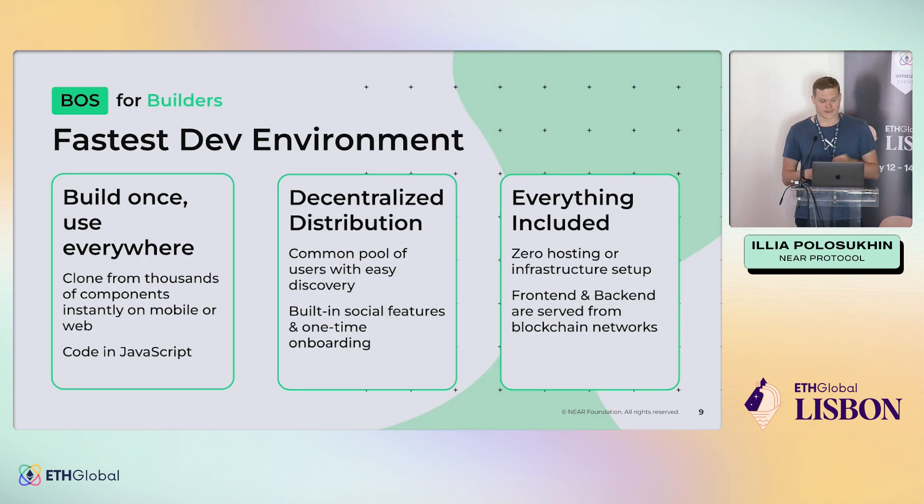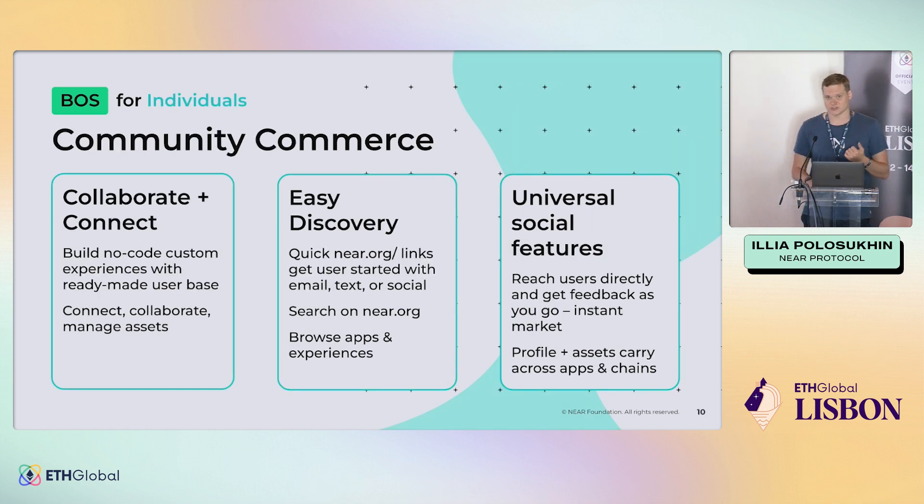For developers here in the room, it's build once and use everywhere. You build a component once and it's accessible everywhere. We're coding in JavaScript and you can clone from thousands — there are already over 4,000 components since we launched about two months ago that you can start reusing. It's about distribution: we all build really cool stuff and then people aren't finding or using it. Here, people can find your work through search, through social. Users already onboarded through whatever gateway they're using don't need to re-log in. There's no hosting, no infrastructure — you just launch once and start getting usage. For individuals, it's a place to do commerce, earn, find people to collaborate with, and it merges commerce, social, and finance.